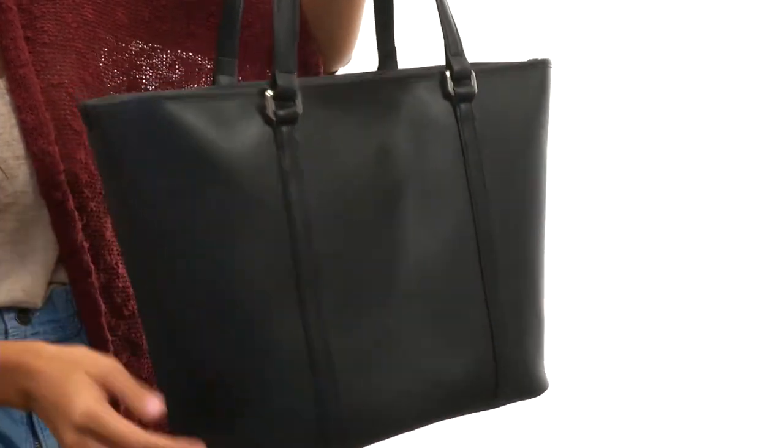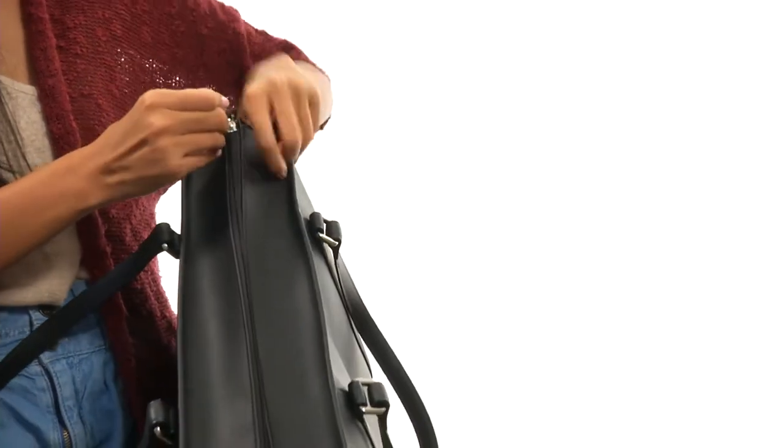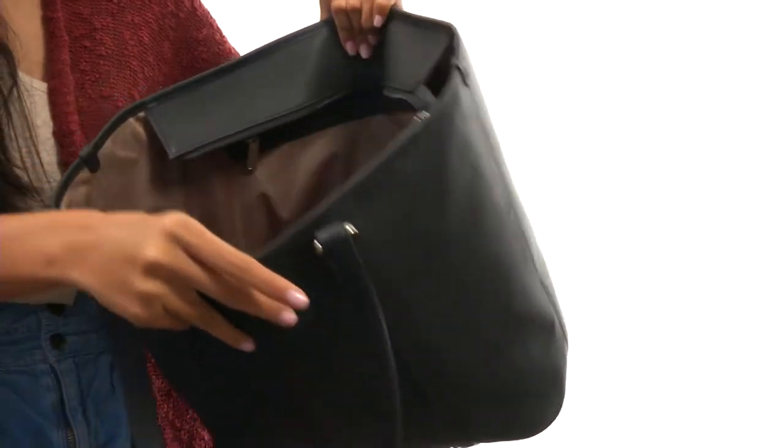I really like that it has a really solid structure to it, making it easier to find things. And if we open it up, there's a top zippered closure, and inside there's a really roomy main interior.